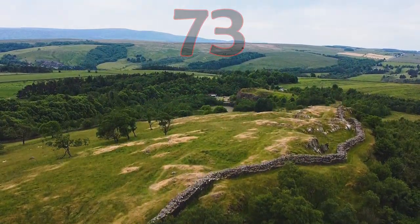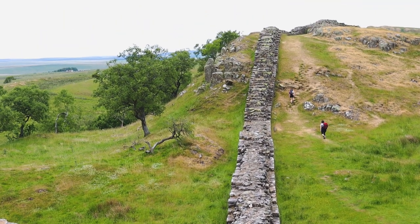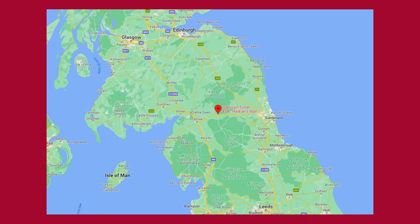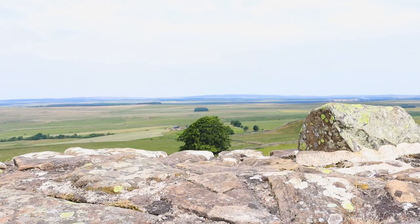Stretching 73 miles across the north of England, Hadrian's Wall was often described as serving as the northern frontier of the Roman Empire, but is this true? More on that later. Today I've taken you to a section of Hadrian's Wall in the north of England near Greenhead, just east of the Roman Army Museum. At the top of that hill is Walton Crag, one of the Roman turrets along Hadrian's Wall.